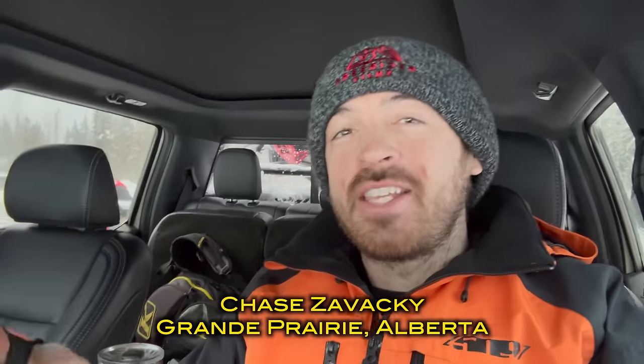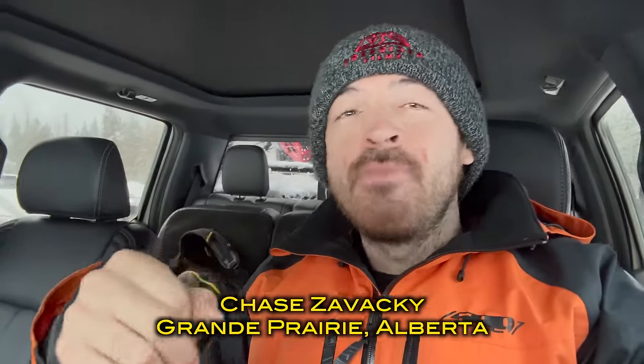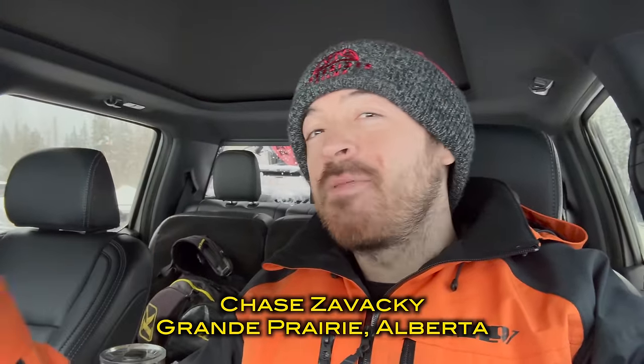Day 22 here. Before we get into it today, I just want to announce the winner of the Freerider giveaway — the all-expenses-paid trip to come out here and ride with us. The winner is Chase Zavacki. Congratulations to him, and maybe we'll have to do it again in the future. Let's get into today's video.